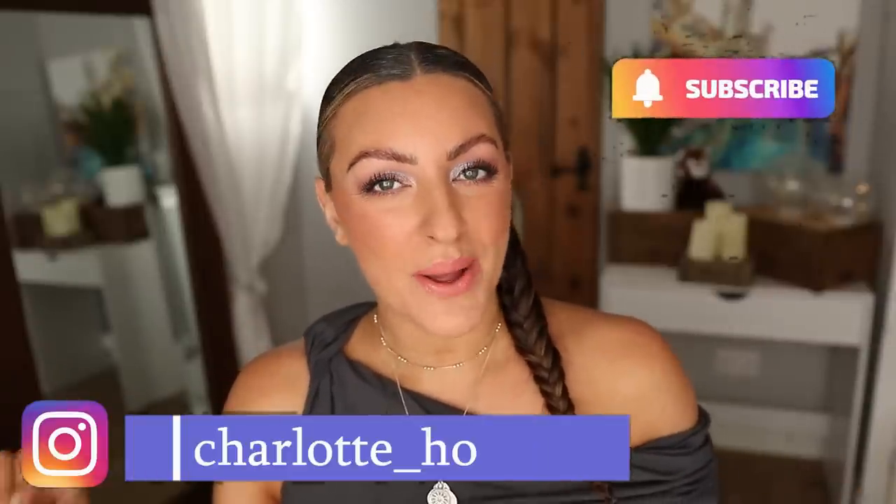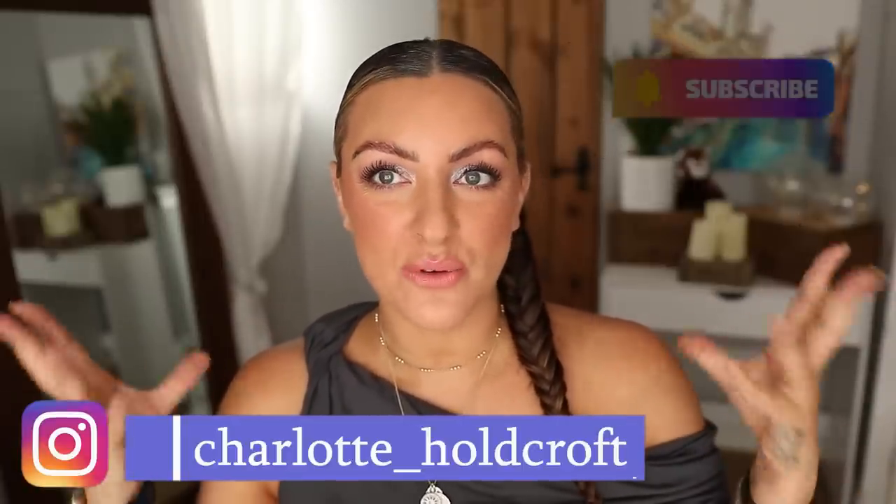Hi guys, welcome back to my channel. I hope you're having a great day so far and welcome to today's video where I'm going to be doing a full face get ready with me using my absolute favourites from my mid-year faves video. So if you want to know my number one product from the first half of 2022, then keep watching.